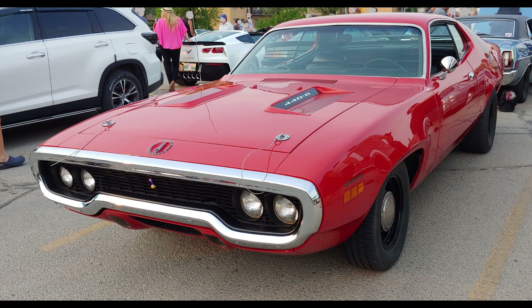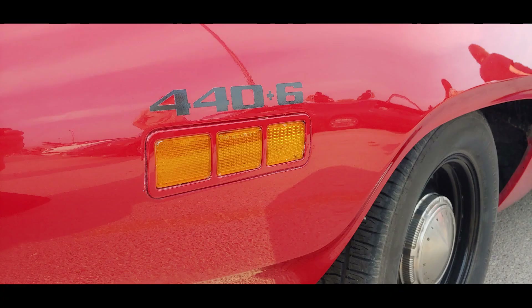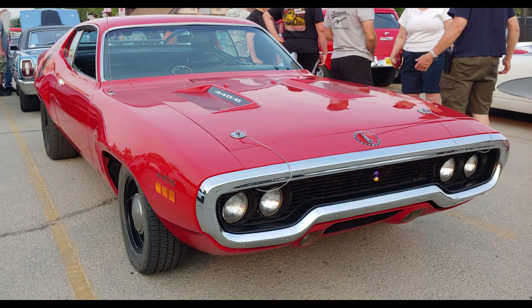I really like the way this Road Runner is built. It's hard to go wrong with a big block and a 4-speed, and it has just the right mix of options to take care of business. I hope you enjoyed this Road Runner as much as I did. Thank you very much for watching and hope to see you again for more great features.